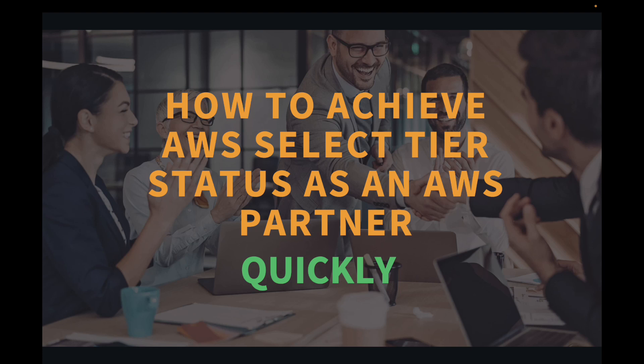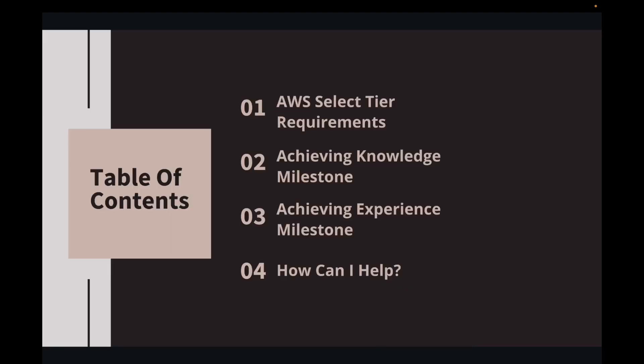Why you need to get to Select Tier quickly: the moment you decide to become a partner, you pay $2,500 as a partner fee annually. Before the next year, you want to become a partner and get that money back — at least reach Select Tier. In this video, I'm going to explain the Select Tier requirements, how to achieve the knowledge milestone, how to achieve the experience milestone, and how I can help you in your partner journey.